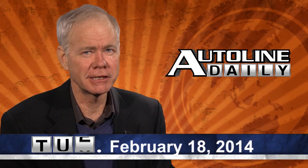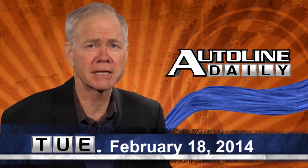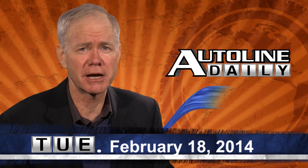Hello and welcome to AutoLine Daily, where we work to keep you on top of the latest developments in the global automotive industry.